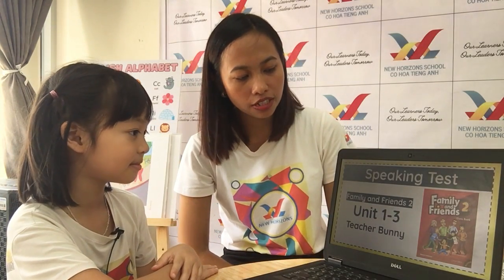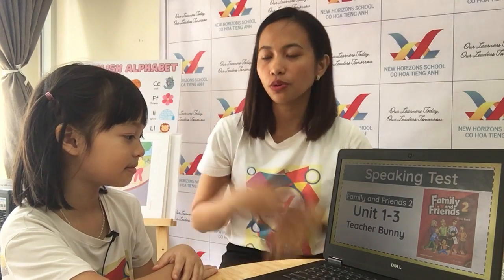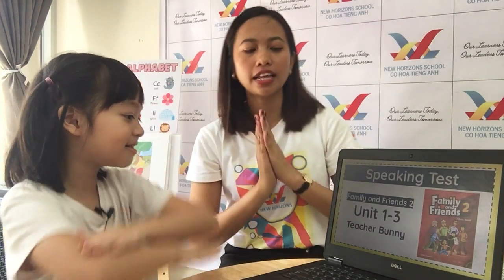Hi. Hello, teacher. Okay, this is your speaking test for Unit 123 of FF2. Are you ready? Yes. Okay, very good. Now let's start.